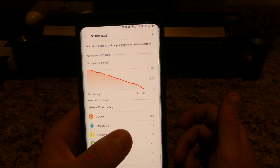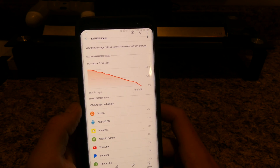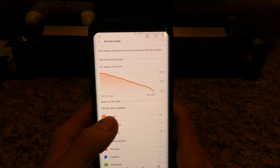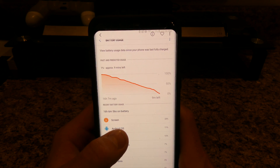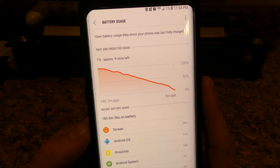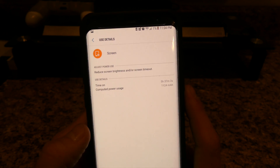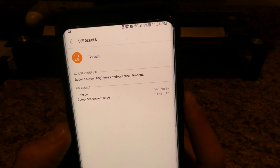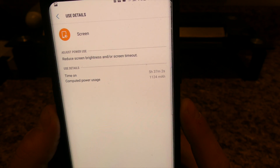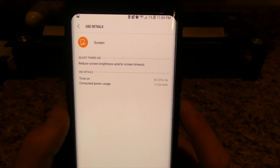So if we scroll to the next day, this is on the 5th. My phone lasted 16 hours, 6 minutes and 56 seconds. I was at 1% by the way. The screen on time there was 5 hours, 37 minutes and 2 seconds, and I used 1,124 milliamps.